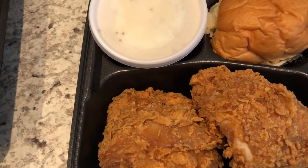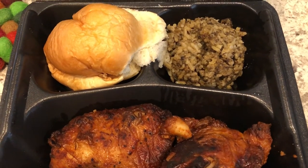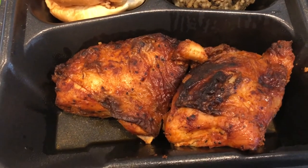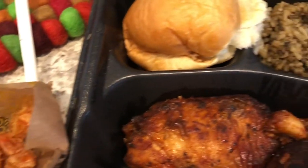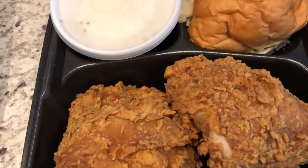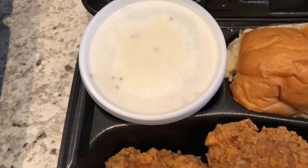Hey guys, so for dinner tonight we are having Golden Chick, which is a fast food chain here. We were out and about and just decided to stop and get some food and bring it home. This is my plate — I got their roasted chicken, two chicken thighs, dirty rice, and a yeast roll. I also wanted to try their fried shrimp, so I got a side of that. Howard got a fried chicken plate with two chicken thighs, a yeast roll, and mashed potatoes and gravy.